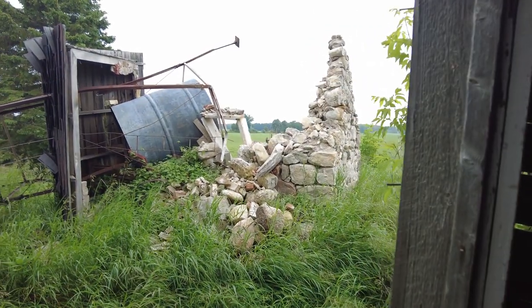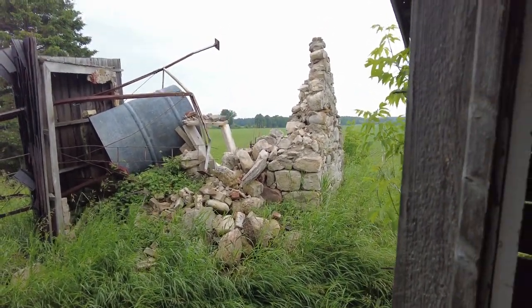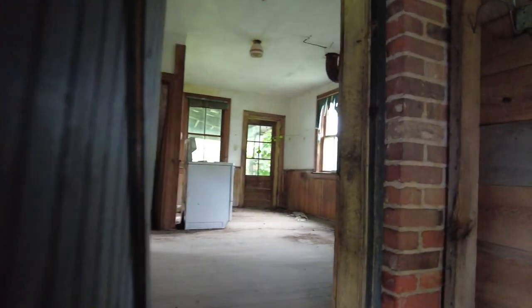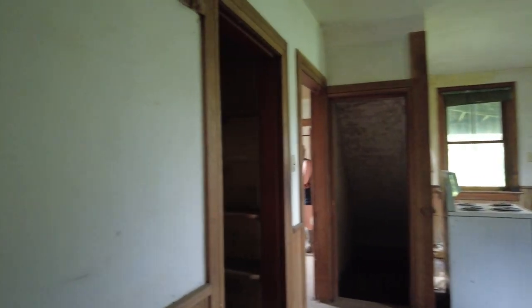I wish that big tank was filled with water. There's an old stone foundation of a barn back here. So this is an addition — here's the exterior wall right here.